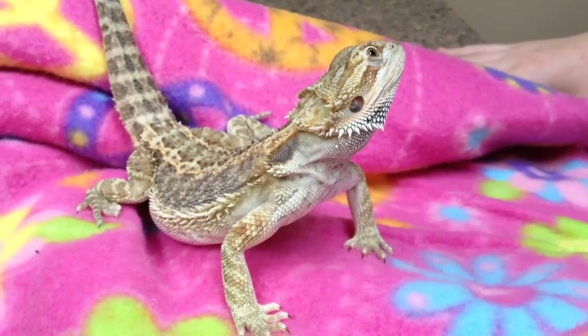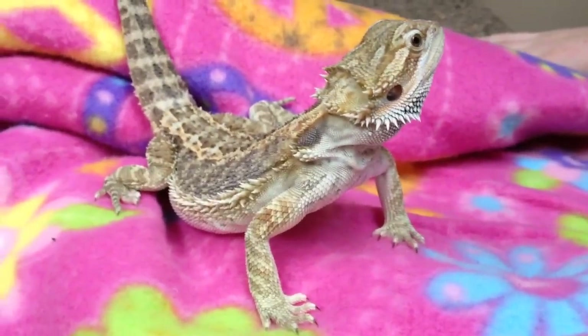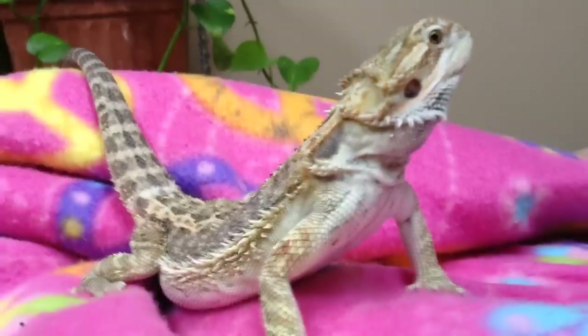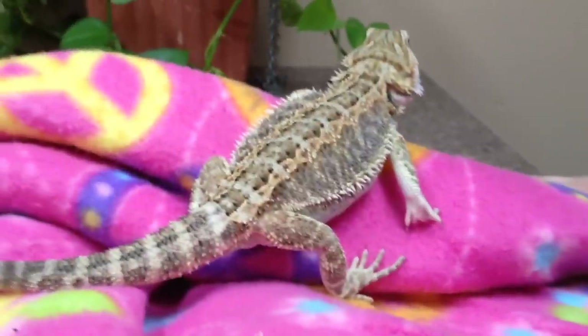This proud-looking cutie with the Amazon lizard stance — that's like anti-gravity, 'this is my planet' kind of lizard stance.